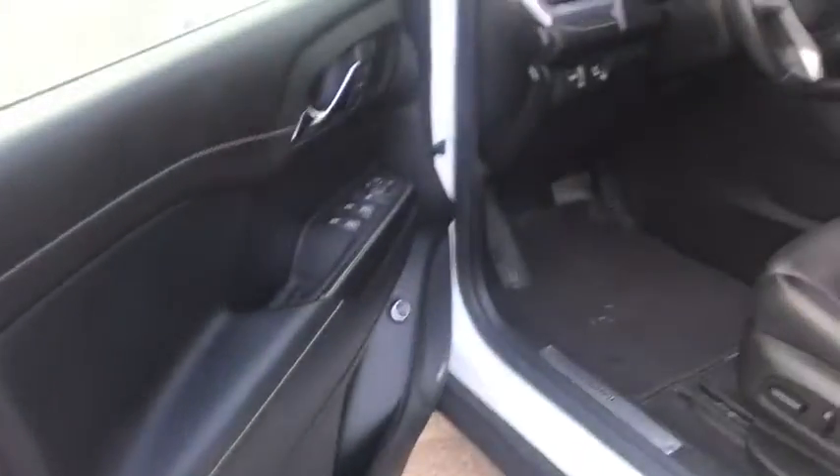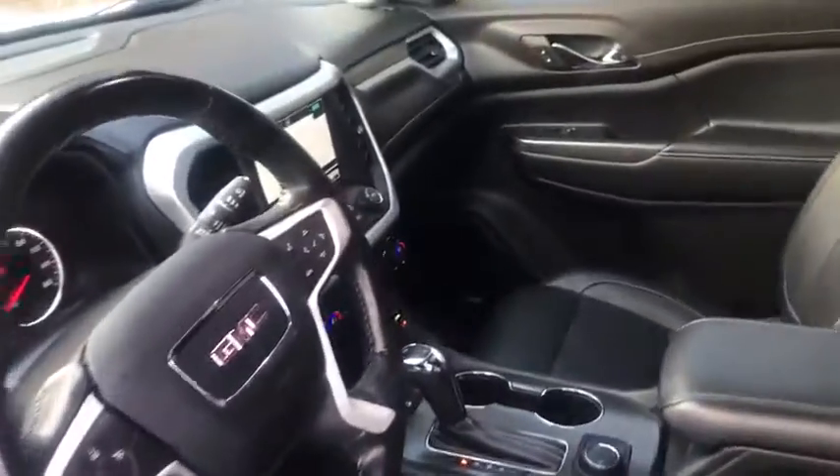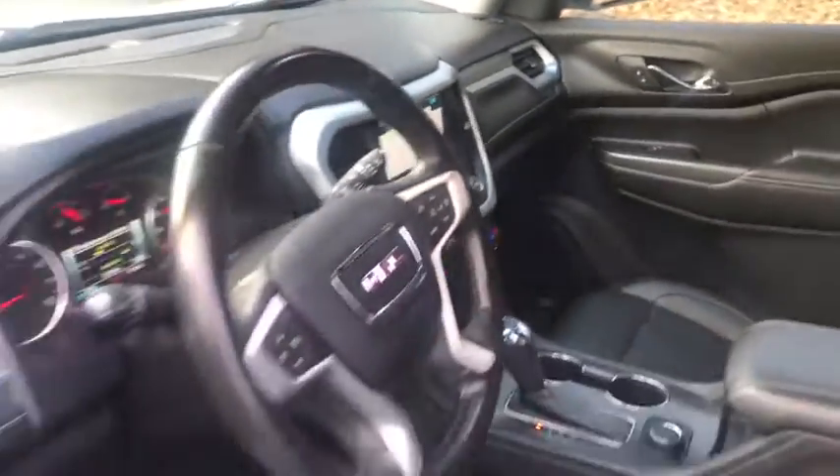Navigation system, backup camera, third row seat, keyless entry, remote engine start, power liftgate, power passenger seat, leather wrapped steering wheel, adjustable steering wheel, driver lumbar.